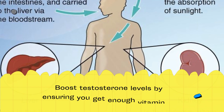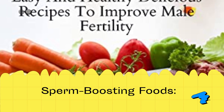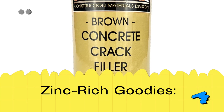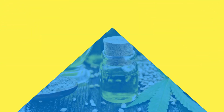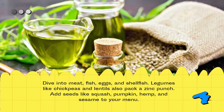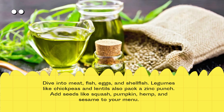Boost testosterone levels by ensuring you get enough vitamin D. Dive into meat, fish, eggs, and shellfish. Legumes like chickpeas and lentils also pack a zinc punch. Add seeds like squash, pumpkin, hemp, and sesame to your menu.